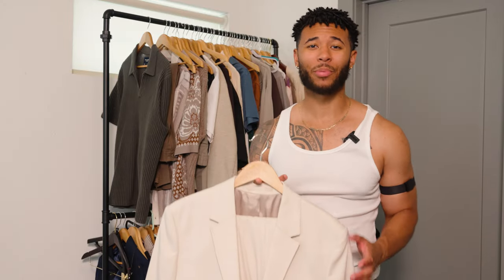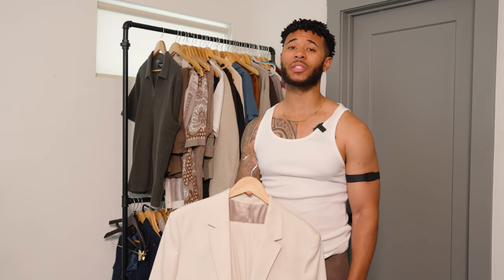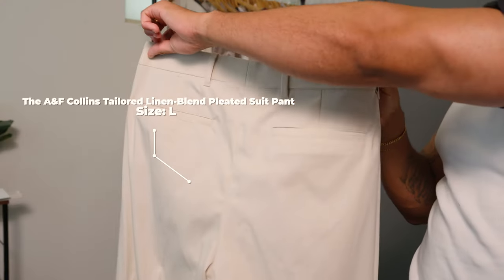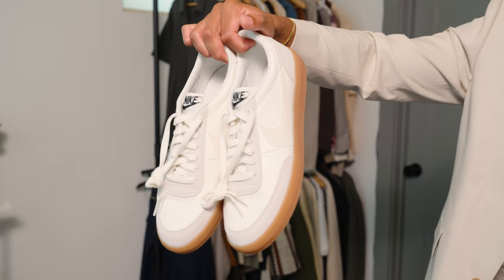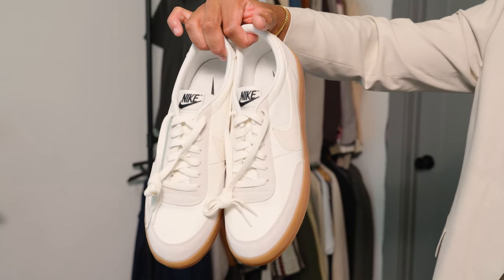Abercrombie is making suits, and this right here is a full suit. I'm going to show you a different way you can wear a suit — to a wedding, or on a casual date and make it look good. Something very popular and trending right now is using a tank top to layer up under the suit jacket. These are the Abercrombie suit trousers in a tan cream color, and here is the suit jacket to pair with them. To finish off this outfit we're going with Nike Kill Shot Twos — I just got these recently and this colorway went perfectly with the suit.